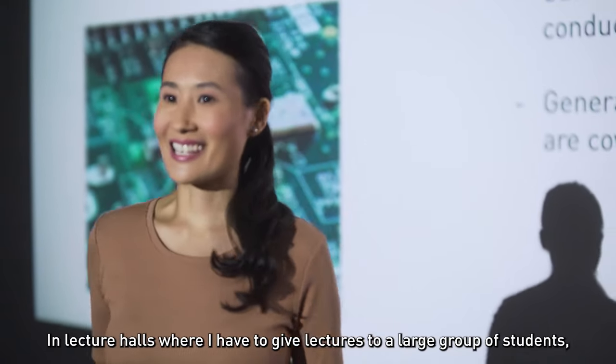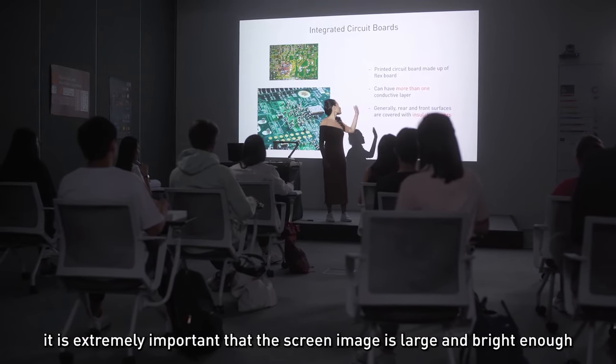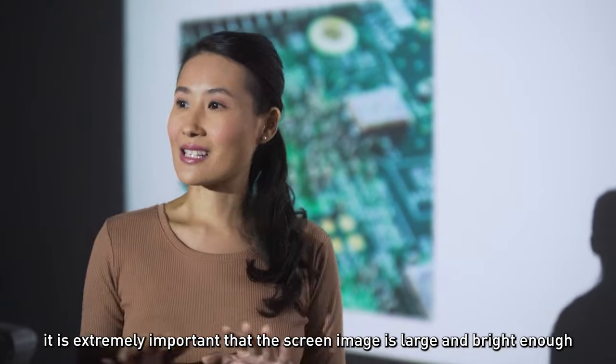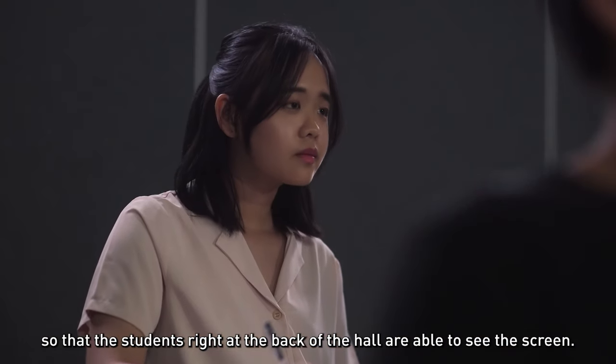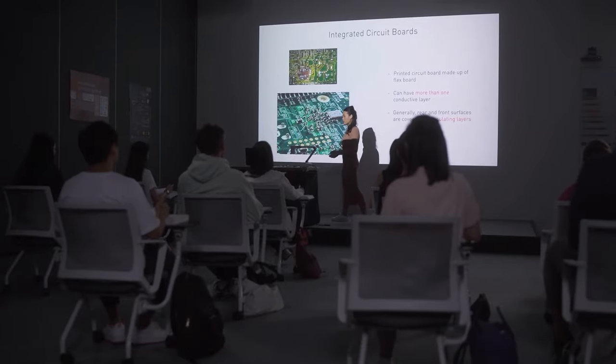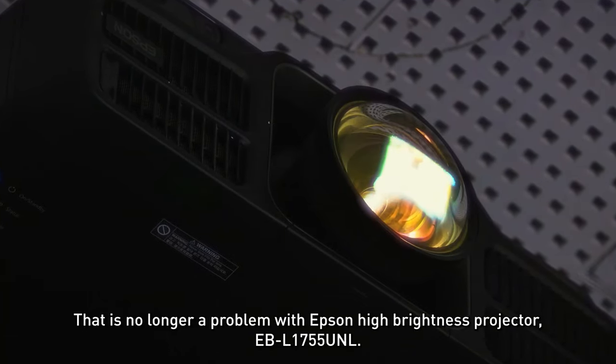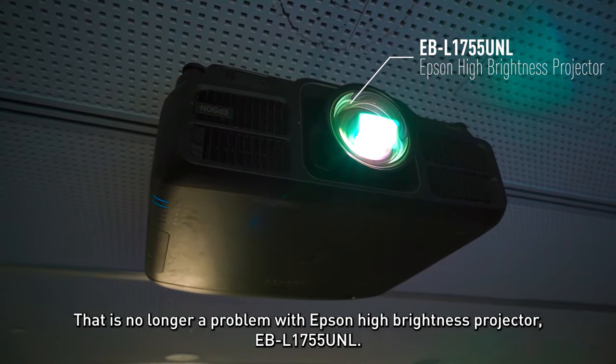In lecture halls where I have to give lectures to a large group of students, it is extremely important that the screen image is large and bright enough so that the students right at the back of the hall are able to see the screen. That is no longer a problem with Epson's High Brightness Projector EBL1755UNL.